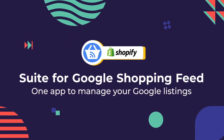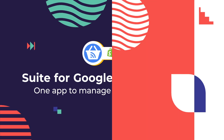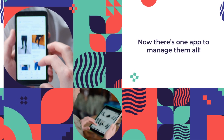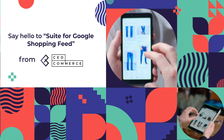Suite for Google Shopping Feed — one app to manage your Google listings. Struggling with endless product feeds for Google Shopping? Now there's one app to manage them all. Say hello to Suite for Google Shopping Feed from Said Commerce.